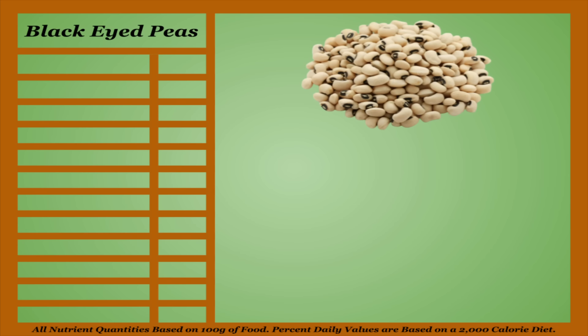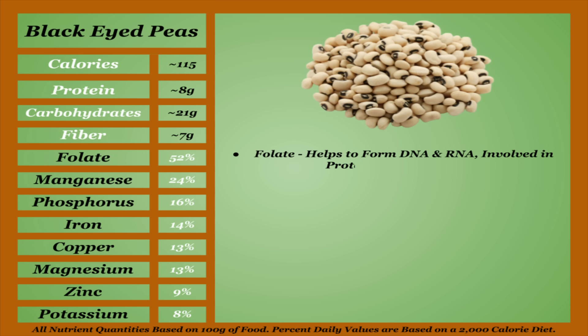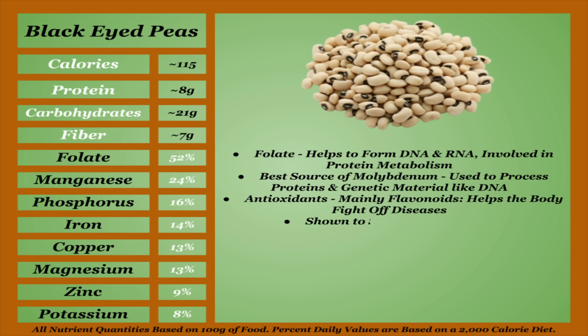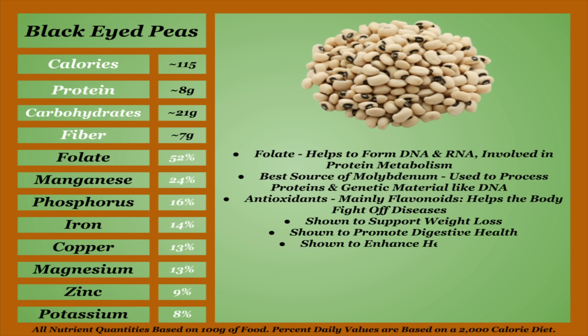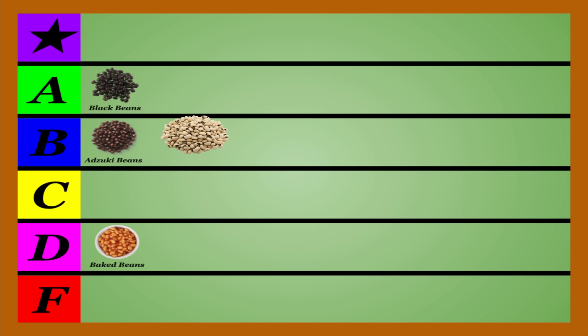Black-eyed peas, also known as cowpeas, are a lower-calorie bean with an average micronutrient profile. They're among the best sources of folate, which helps to form DNA and RNA and is involved in protein metabolism. They're also the best source of molybdenum, which is used to process proteins and genetic material like DNA. Black-eyed peas also contain a fair concentration of antioxidants, mainly flavonoids that help the body fight off diseases. They're also shown to support weight loss, promote digestive health, and enhance heart health. Black-eyed peas do appear to contain a lower concentration of oxalates than most beans, but a slightly higher concentration of the other three anti-nutrients. Cook and soak accordingly. Black-eyed peas are healthy but average in the bean world. I'll be placing them in the B-tier.